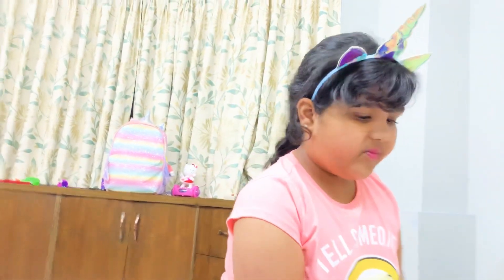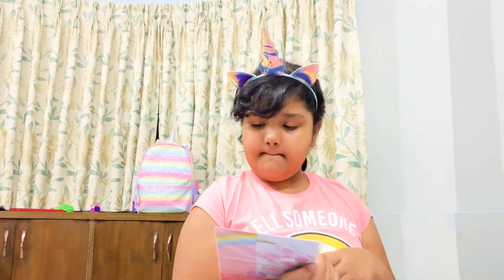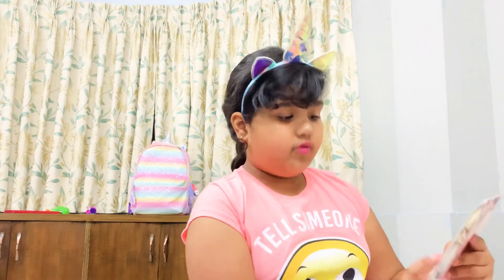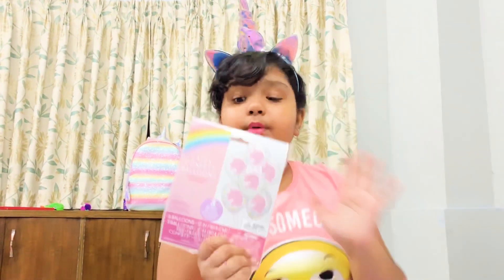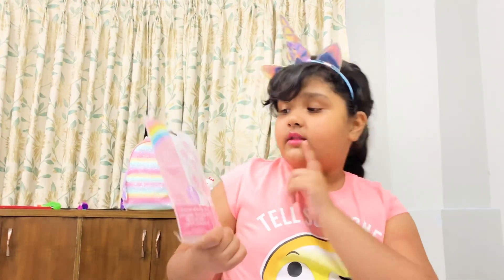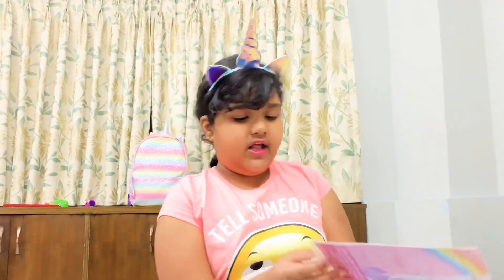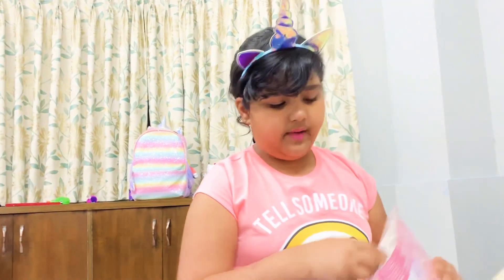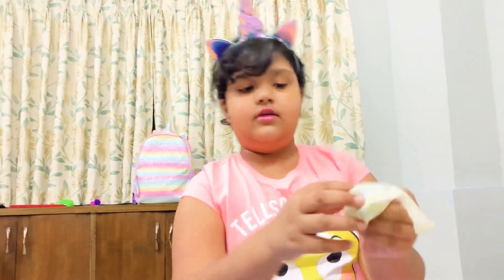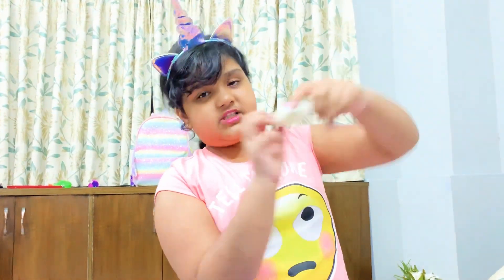The next thing I have are these confetti balloons — they're my favorite. They're super cool because they're clear balloons but they have confetti in them, which is so cool. They also have a pink unicorn on them. I bought two packs of this. They look white but they're actually clear.